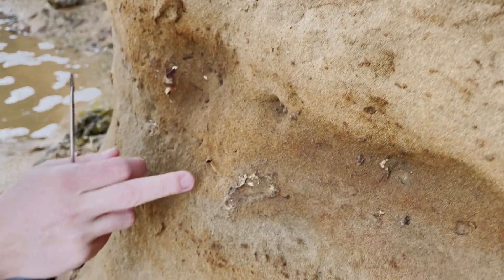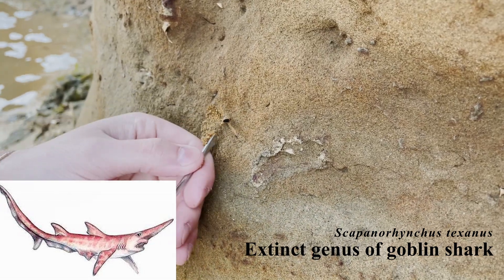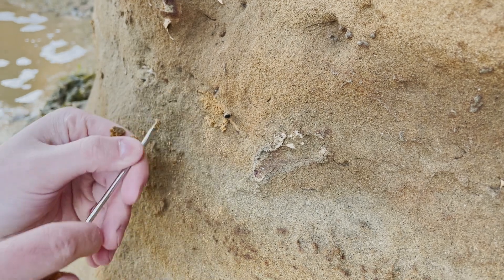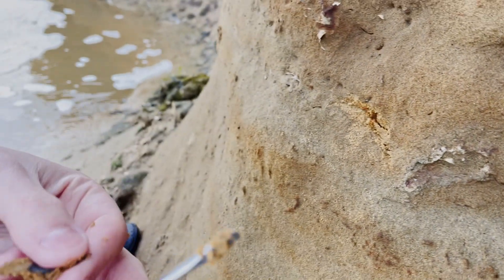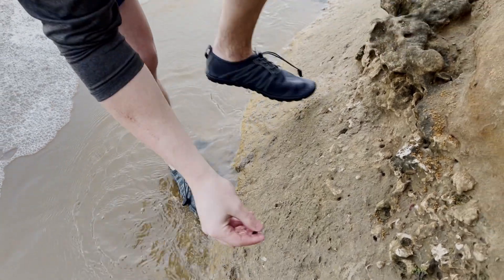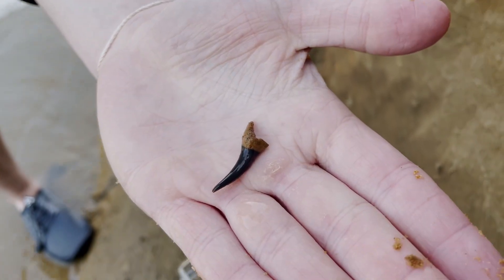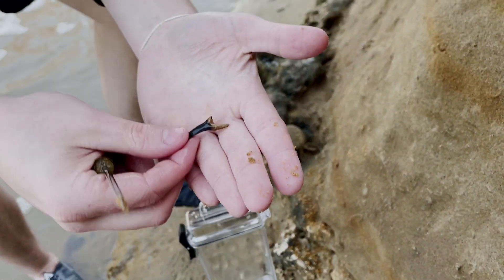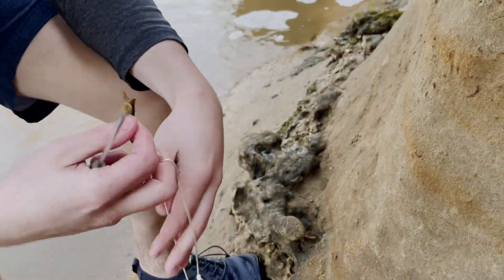Alright folks, we got a fairly large goblin tooth sticking out of the wall here. You can see that the root is partially broken off, but we're going to see what the rest of this tooth looks like. Not bad — that's a good sized one for the first goblin of the day. Just a little bit of root missing, but sadly it's missing the root.